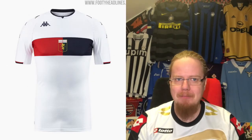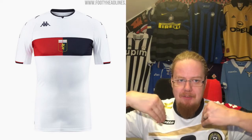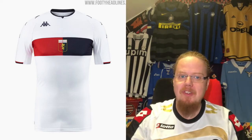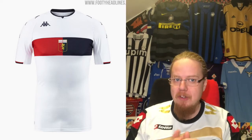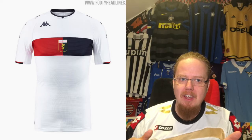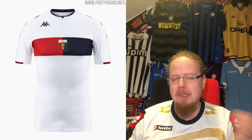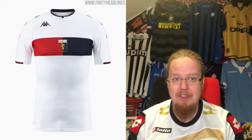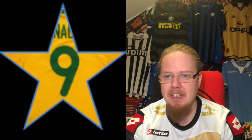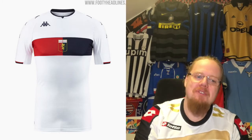I like the away jersey a whole lot better — simple and classic. I love that they've preserved the half-and-half look, with the crest placed exactly at the dividing line. This is perfect crest placement for a half-and-half jersey, especially when the crest itself is also half and half. It looks a little bare otherwise, but I love that big chest strap across. Nine stars — a white jersey with the club's colors will always please me.